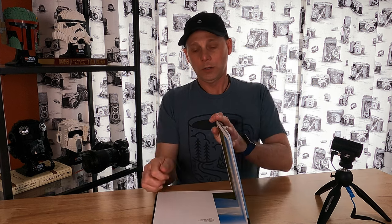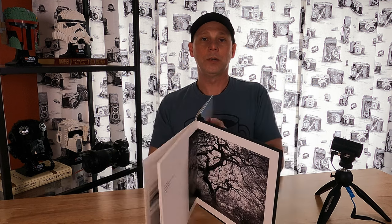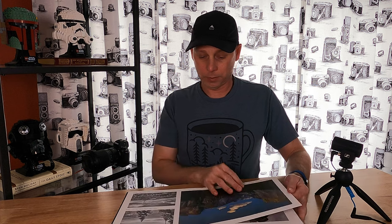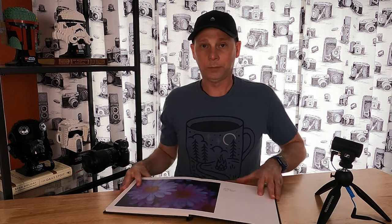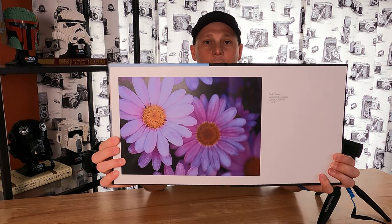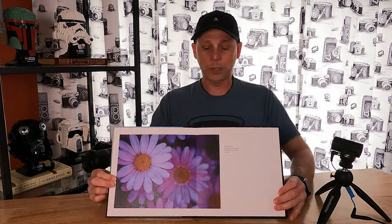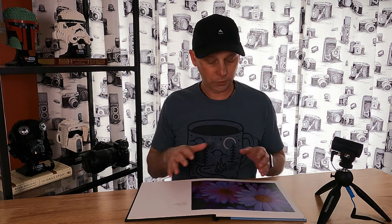It's hardcover with lay flat pages. You'll notice it opens straight up. Let me show you a better example — right here, you'll see how the picture spreads over right through the binding. It spreads over both pages. I thought that was really cool. I do like the lay flat here; it just makes it easier to look at. You can make your pictures a little bit bigger going across two pages versus just keeping them on one.